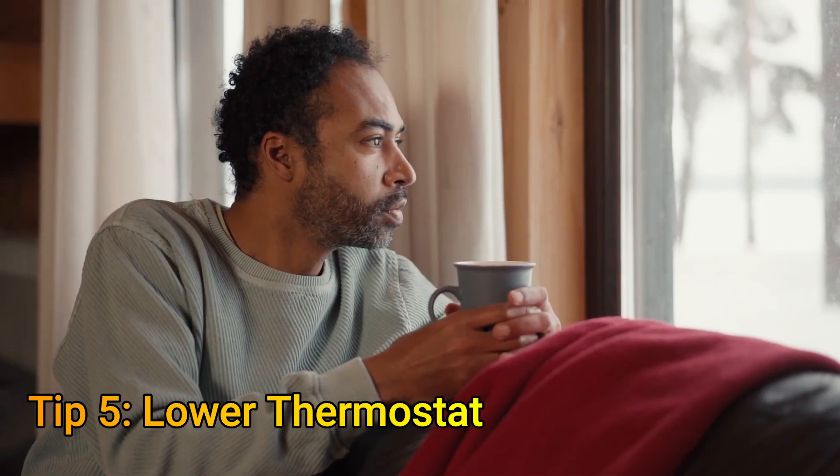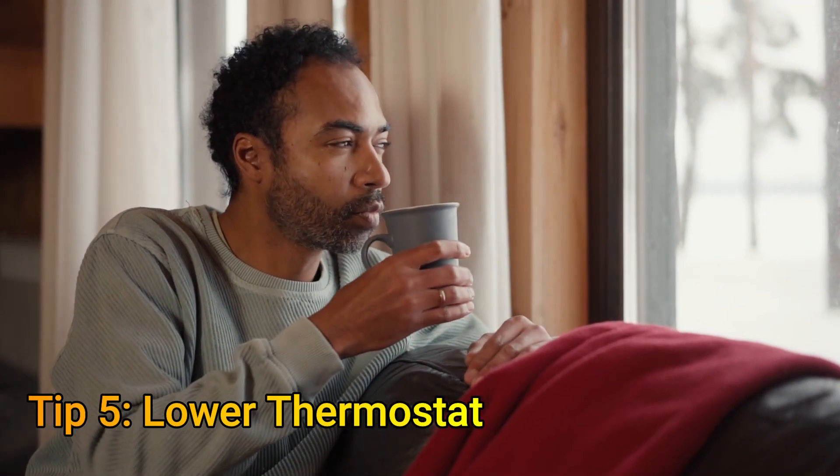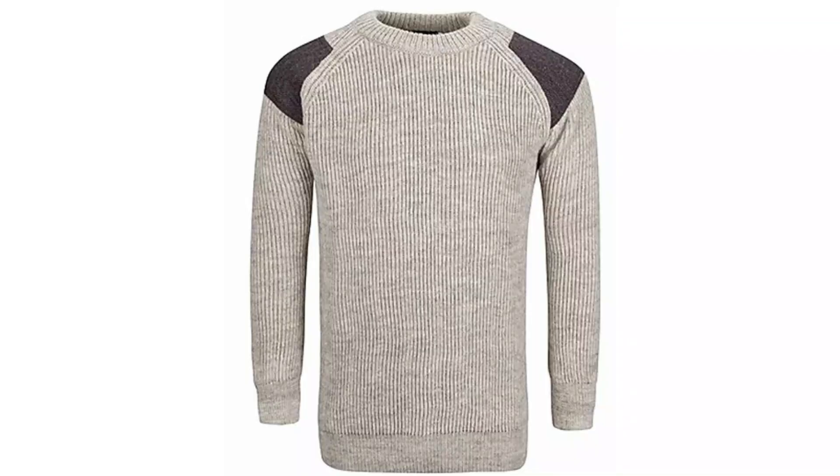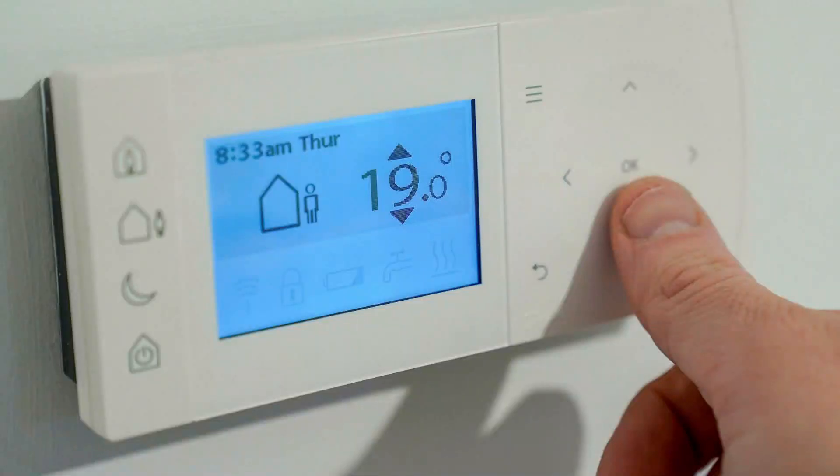Tip number six is to lower your thermostat. It's always tempting to heat your house to a higher comfort level, which allows you to wear just a t-shirt inside the house in the middle of winter. But this can severely impact your heating bills. It's better to wear an extra layer of clothing. A thermostat set at 18 degrees centigrade will keep the bills in check.